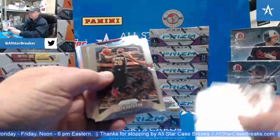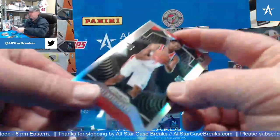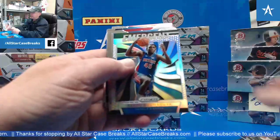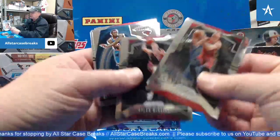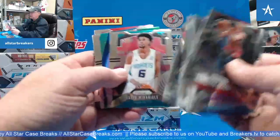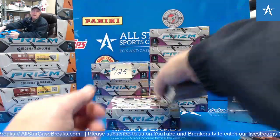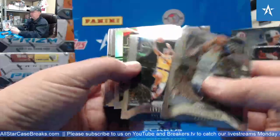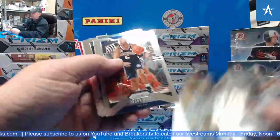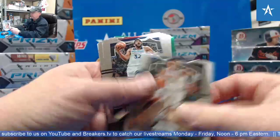Is it a base card or a parallel? Man, what a start. Hachimura prism silver. Shai red — it would have an actual card number on the back instead of an ABC thing. The last one I've seen — Steph Curry, a non-base from the same year went for like $30.